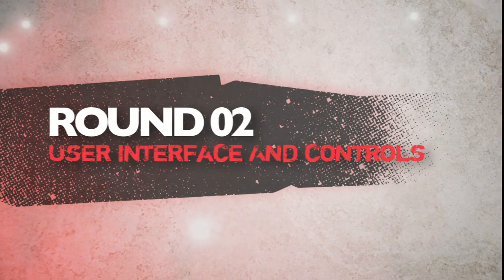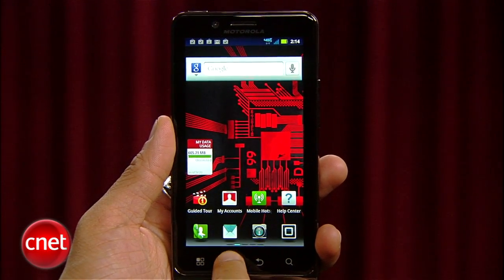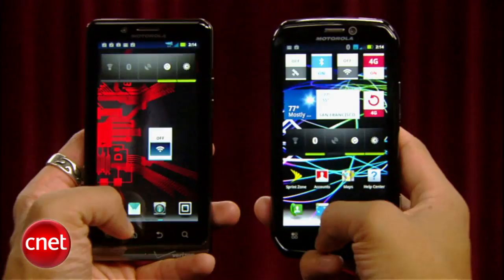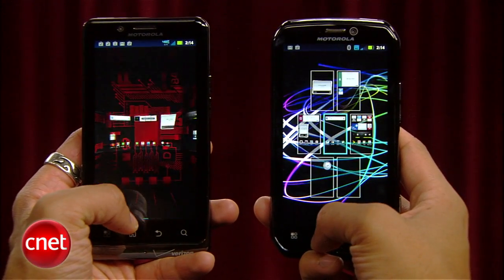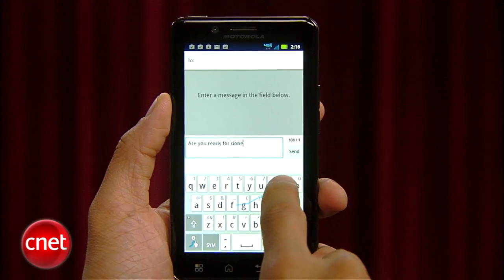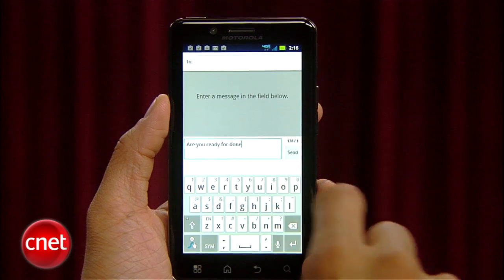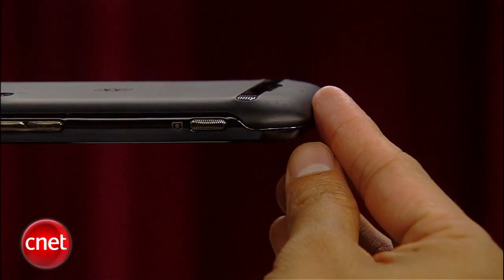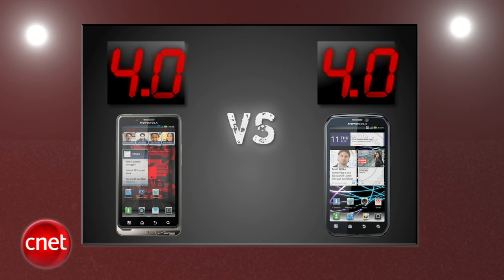Next round is user interface and controls. Both phones are Motorola's offspring and they've toned down the Blur UI from previous versions. The Bionic and Photon 4G pretty much share the same OS with subtle visual differences. Both have the swipe keyboard option. The Droid Bionic feels faster overall and the Photon 4G has a physical shutter button for the camera, but there's nothing here that sets them apart. We're handing out fours to both phones in this round, and after two rounds the Droid Bionic leads by one-tenth of a point.